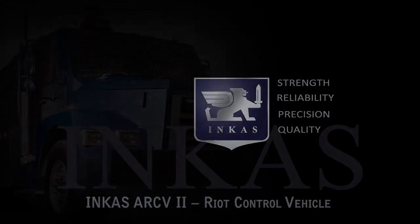Incas Armored presents: the global economic crisis has increased the risk of regime-threatening instability in the form of social unrest and rebellion in many countries.